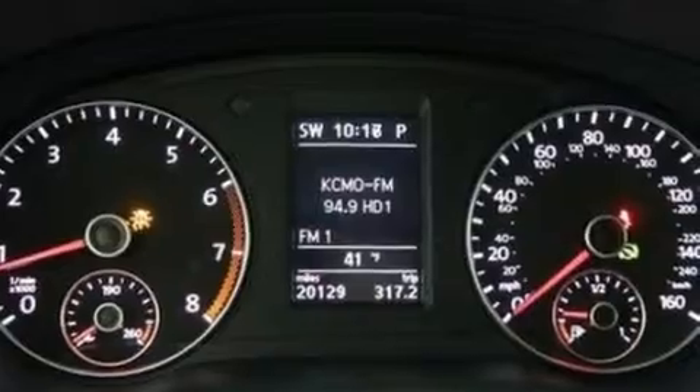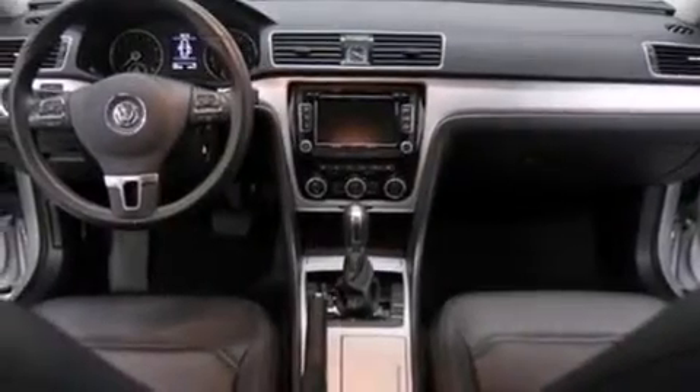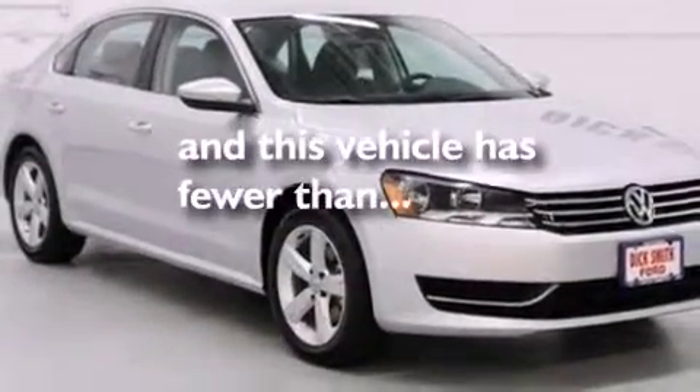Side curtain airbags, rear seat childproof door locks, an auto-dimming rear view mirror, front and rear reading lights — and this vehicle has less than 21,000 miles.